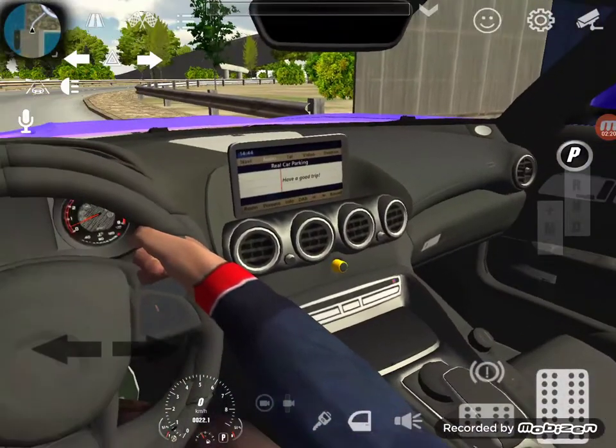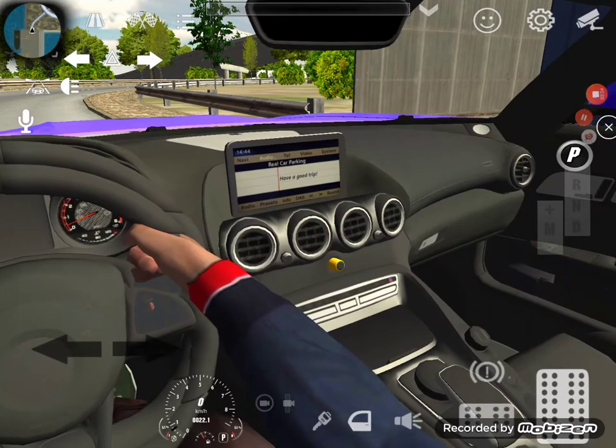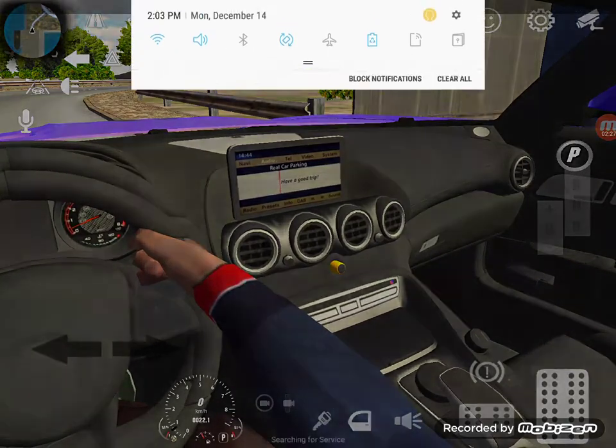We have little Bose audio system speakers here. When I put on the music you guys are gonna hear the music blast. Let me put on the radio.